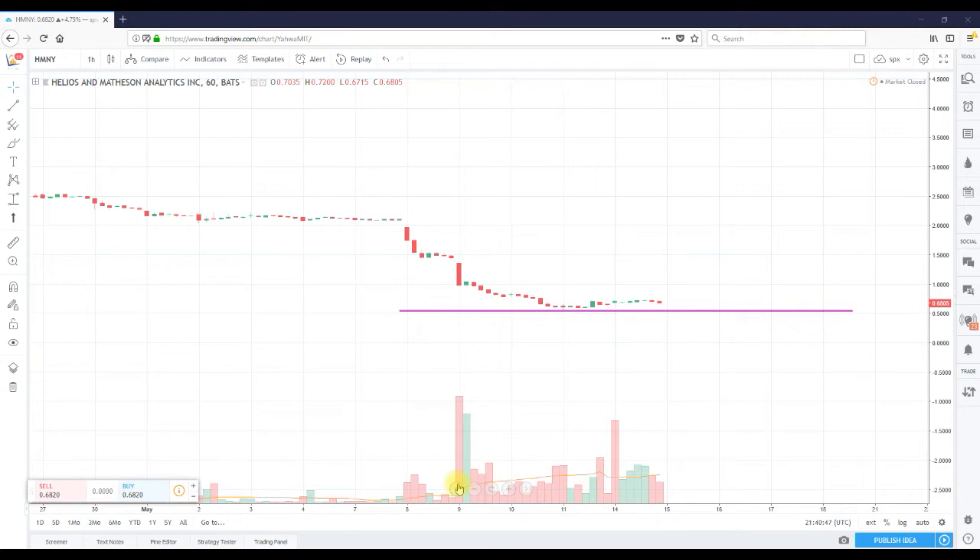I've done a couple of videos on HMNY and my stance has been the stock is broken. So there should be no talk of this going back to two, three, five dollars anytime soon. The name of the game right now for HMNY is the stock needs to stabilize.